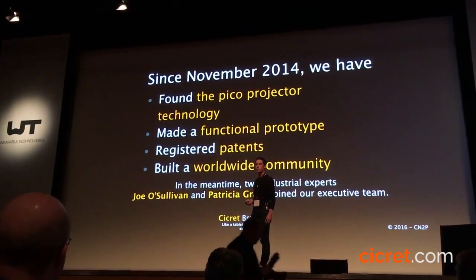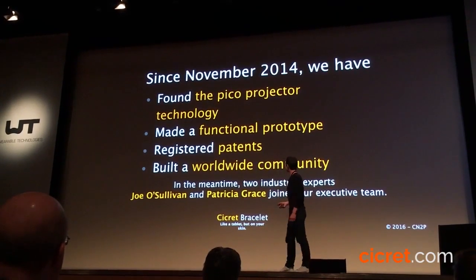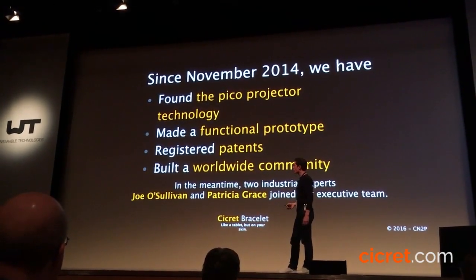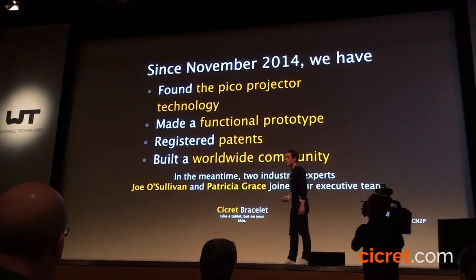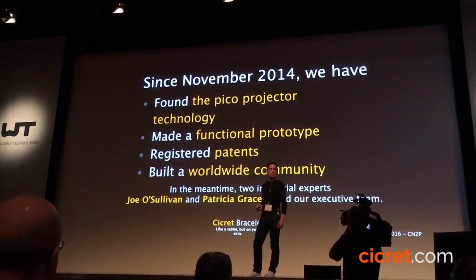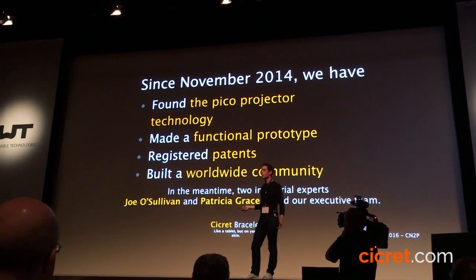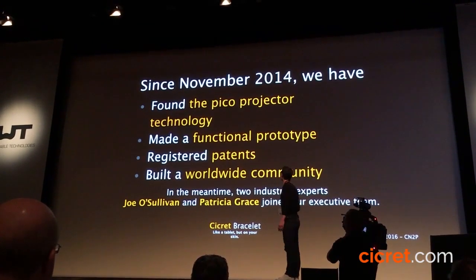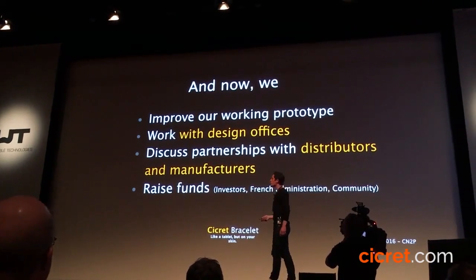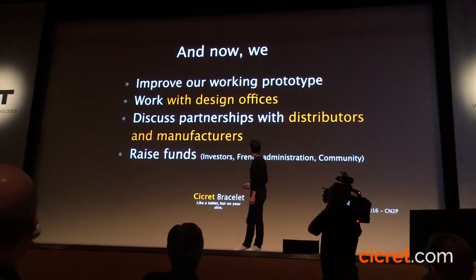Over the past year we made our team grow. We now have Joe Sullivan and Patricia Grace, who work at Apple — they are priceless for us on all industrial matters. They know things I don't.